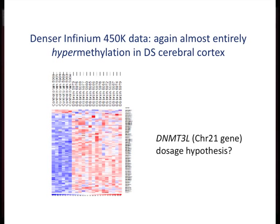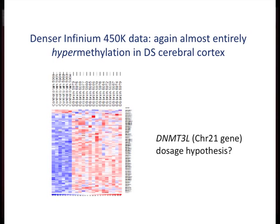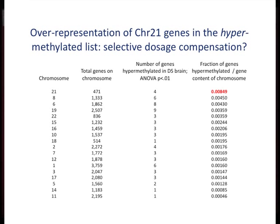There's even support for the partial dosage compensation hypothesis: if you look at the overall representation of hypermethylated genes and divide by the gene content of each chromosome, even though the numbers of genes are low, it's statistically significant that chromosome 21 goes to the top of the list. We need to do more arrays to get more genes and see if this holds up as a partial dosage compensation.